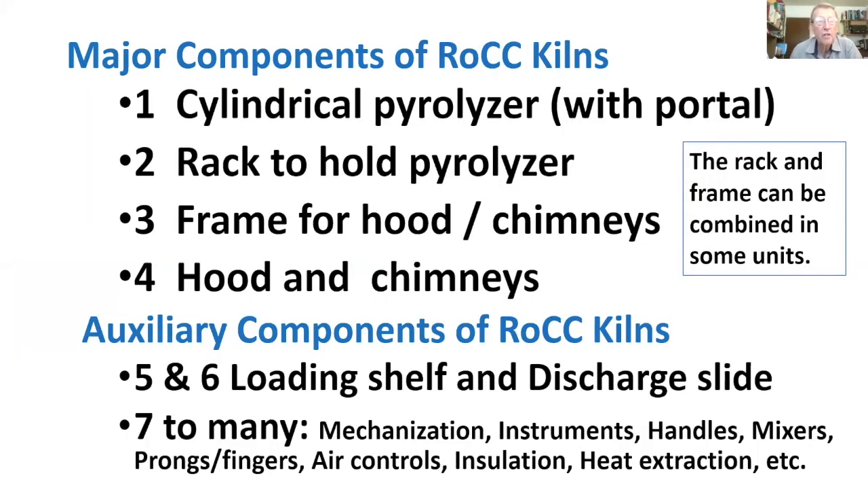The ROCC kiln has four major components: the cylindrical pyrolyzer with its porthole; a rack on which the pyrolyzer sits and rotates via axle or wheels; a frame for the hood and chimneys (rack and frame can be combined); and the hood and chimneys, which are separate from the pyrolyzer and carry away emissions. Auxiliary components include a loading shelf, discharge slide, mechanization, instrumentation, handles, mixers, prongs, air control, insulation, and heat extraction.